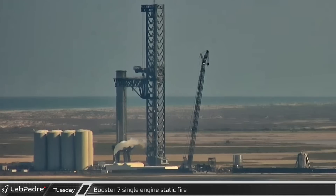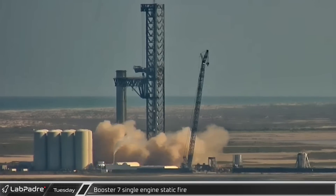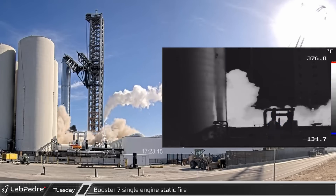All of our waiting paid off as we saw the first static fire of a Raptor 2 at Starbase, as well as the first static fire ever from the orbital launch mount, as Booster 7 fired a single engine for a duration of about four seconds.